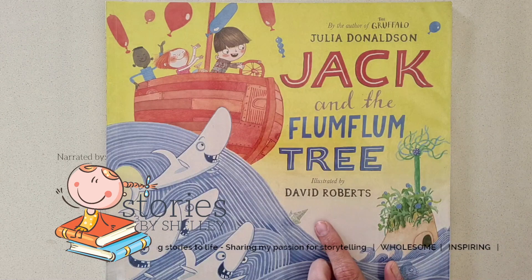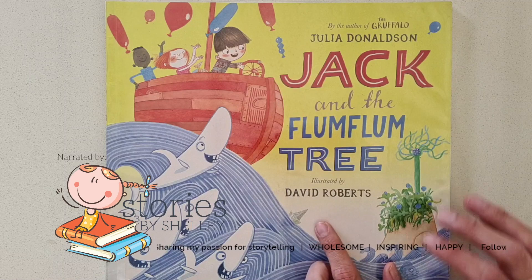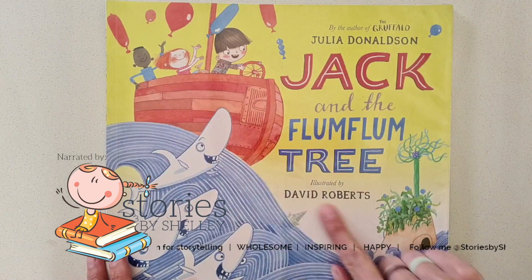She's definitely one of my favourite authors and this one is a special story all about Jack and his friends, and they go on a voyage all the way to the Flum Flum Tree. Shall we have a look? Let's see what it's about everybody.